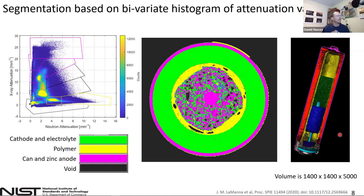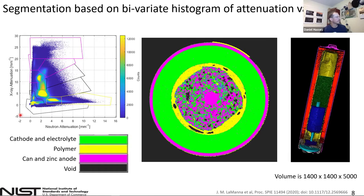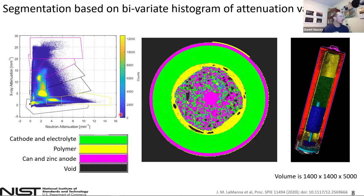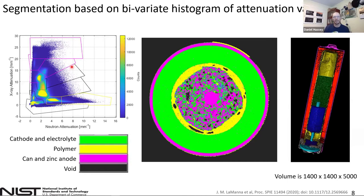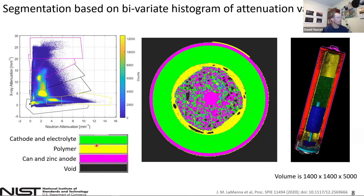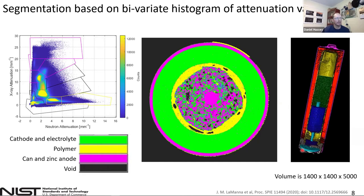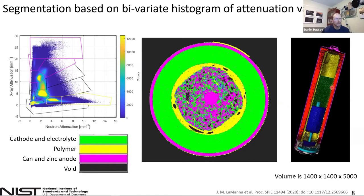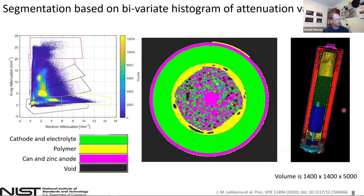We show the X-ray attenuation coefficient versus the neutron attenuation coefficient, and map out that histogram by counts in each voxel. By doing simple hand-drawn polygons on this bivariate histogram, we can create labeled segmented data. Shown here are four of those regions with their labels and the output from one of the slices. The beauty of this is that segmentation can be done rather quickly — this cement paste was segmented in just 10 minutes of actual effort, whereas usually these segmentation problems can take grad students 10 days or 10 weeks.